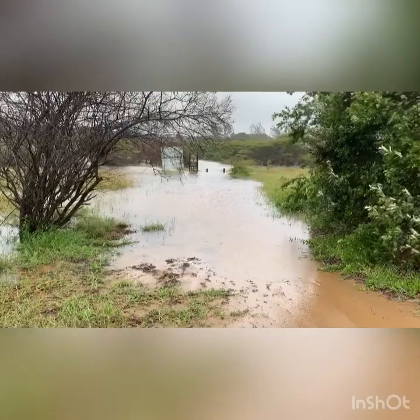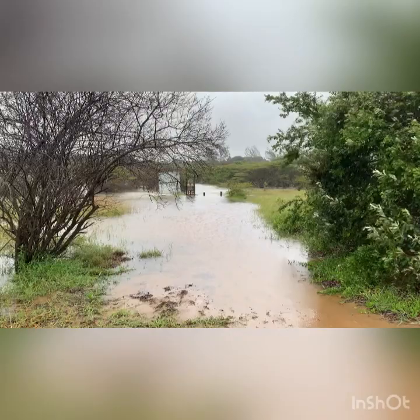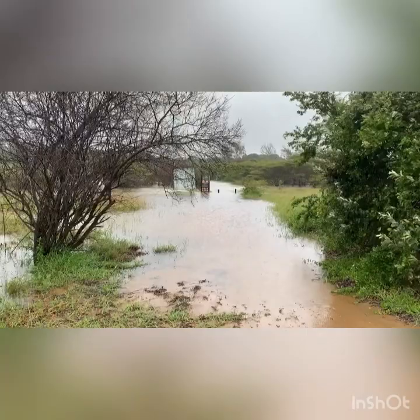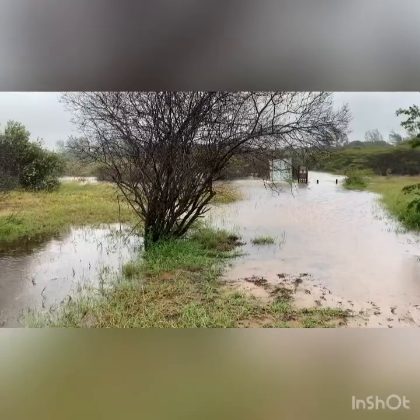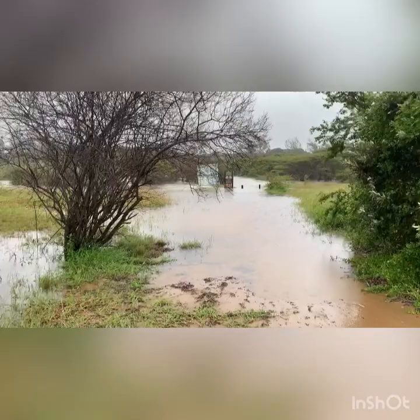We've come down to where the boardwalk is, and we've checked that there's no crocodiles before we got any closer. As you can see, the boardwalk is completely underwater. If you go back to some of the previous videos I've done, you'll see the boardwalk was starting to stick out of the water. The water level at the moment is more or less the same as what we had the last time we did a series of videos on heavy rainfall.